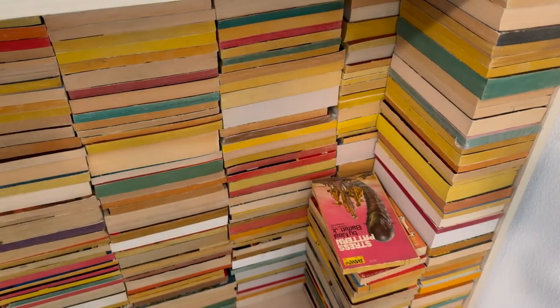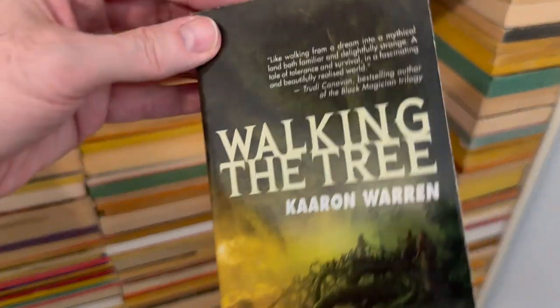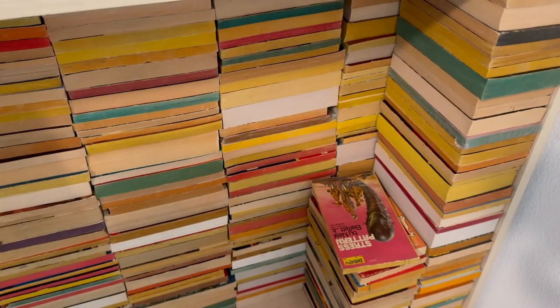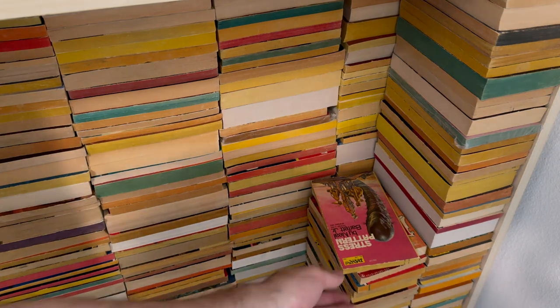This is another one that I actually bought on purpose — it wasn't sort of a random find. But because it was a mass market paperback, I ended up here: Walking the Tree by Karen Warren. Another one that is new-ish compared to all the stuff from the 50s, 60s, and 70s. I don't know why I'm looking these up — just making this video longer. This was 2010, but that was the 2011 edition.